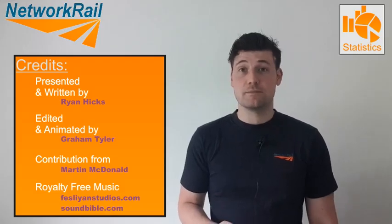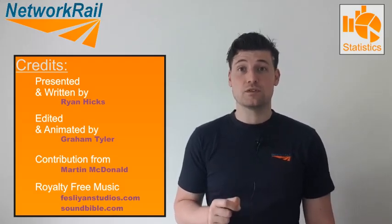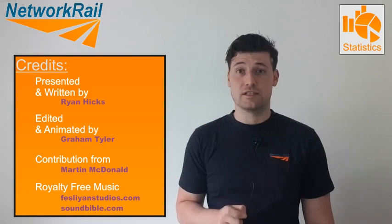Thank you very much for watching the video. There will be more to come, focused on more specific areas of the GSMR network.